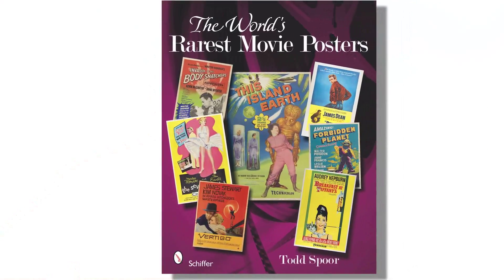So whether you're a seasoned collector, new to the hobby, an investor, or just looking for a cool coffee table book featuring some of your favorite films, I hope you enjoy seeing some of the rarest movie posters in the world.